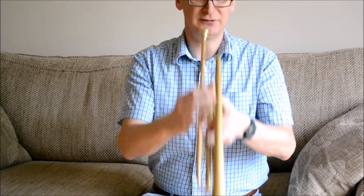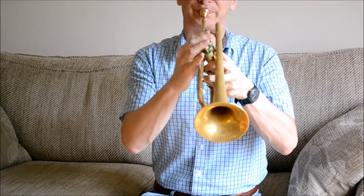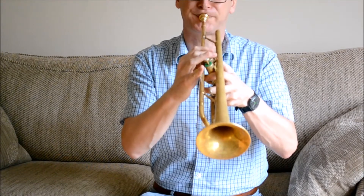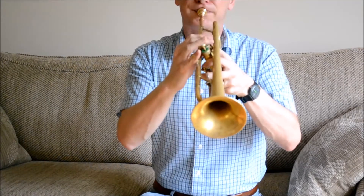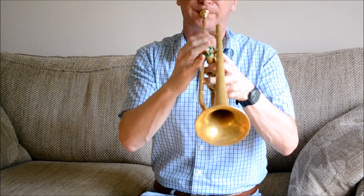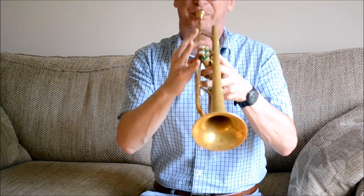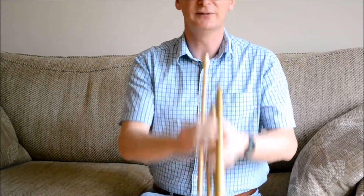So let me just play a few notes for you. It's got a nice fat sound for a sort of more classical style, but it actually makes a great jazz horn as well.